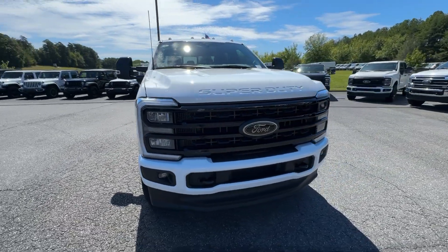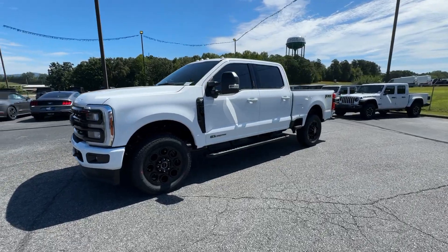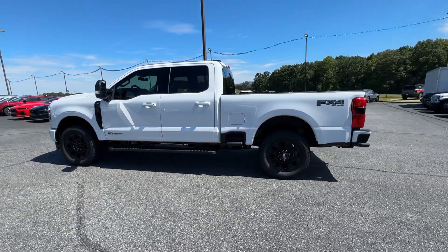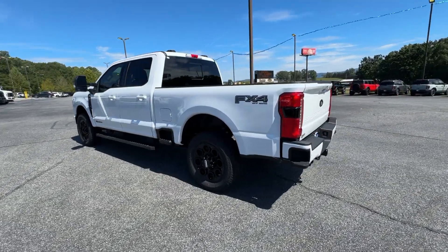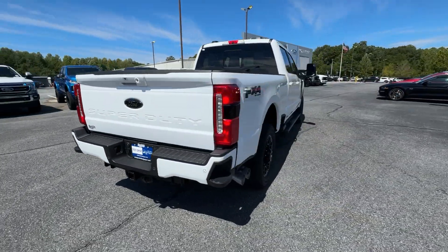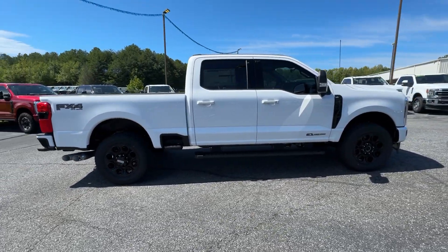Get into the 2024 Ford F-250. Take on tough jobs with confidence in this fully capable F-250. Rigorously tested to withstand extreme conditions, this heavy-duty pickup is ready to plow, tow, and haul while providing you with a comfortable cab and the technology to make your life easier and safer.